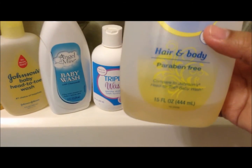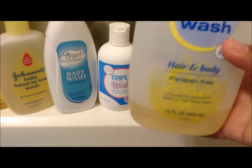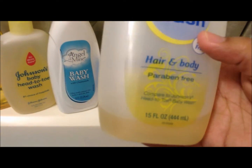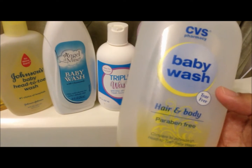It works very well and it's very easy to use because you use it on his hair and on his body. The only thing is you have to use a very good moisturizer after you are done using this baby wash.